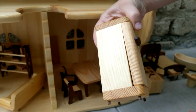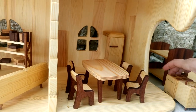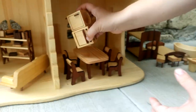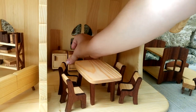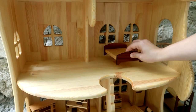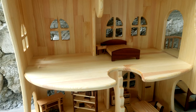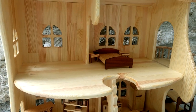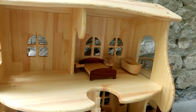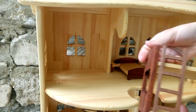New refrigerator. And kitchen. And second floor. And third floor.